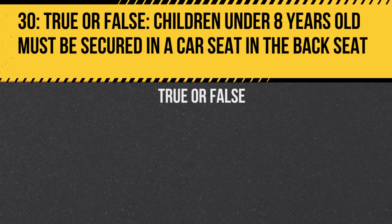Question 30. True or false: Children under 8 years old must be secured in a car seat in the back seat. Answer: True. This ensures the safety of young children while traveling in a vehicle.